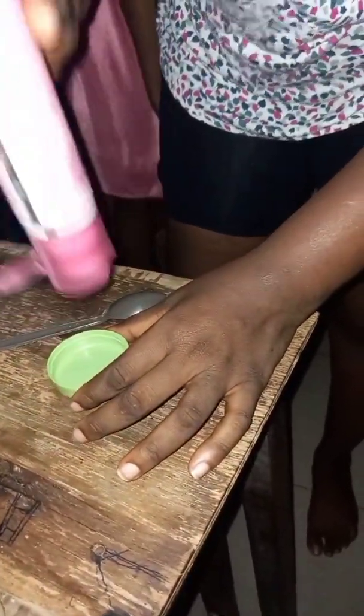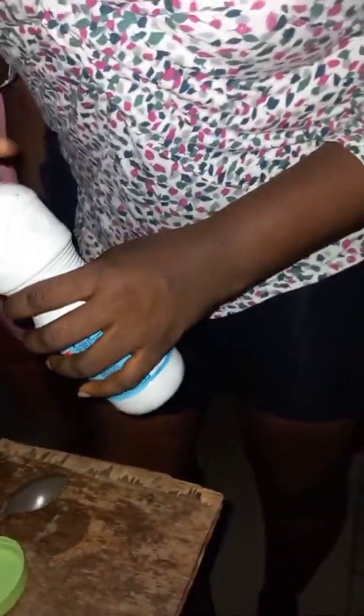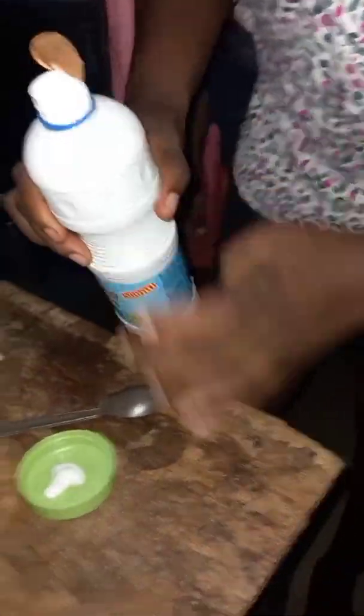I'm going to take a little bit of the cream — don't take too much — and then I'm going to add a drop of hypo.